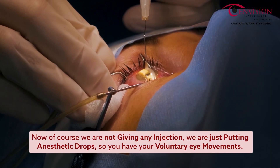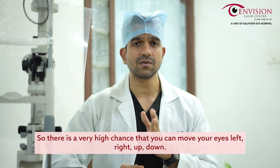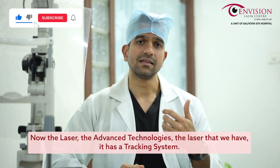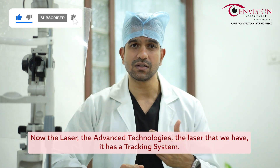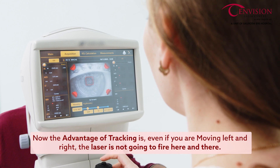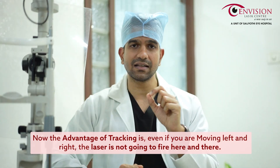Since we're only using anesthetic drops, you still have your voluntary eye movements, so there's a very high chance you can move your eyes left, right, up, or down. The laser we have has an advanced tracking system, and the advantage of tracking is that even if you're moving left and right, the laser will respond accordingly.